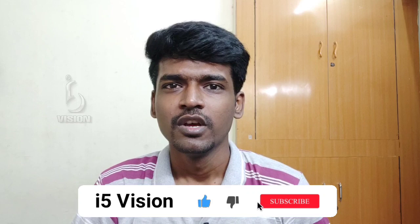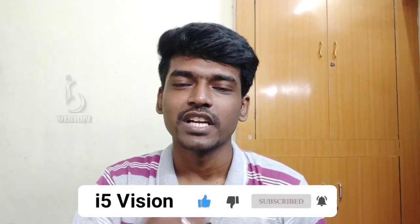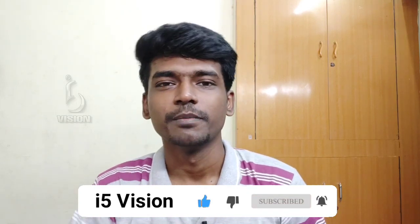If you have a phone, please tell me about it and give a full spec review on our channel. If you have any other videos, you can subscribe to our channel and click on the bell. Please check out the video. Thank you.